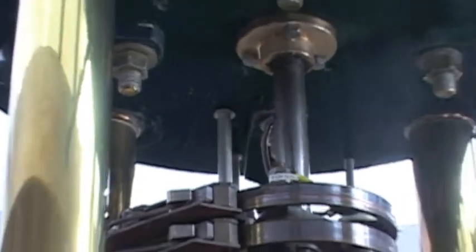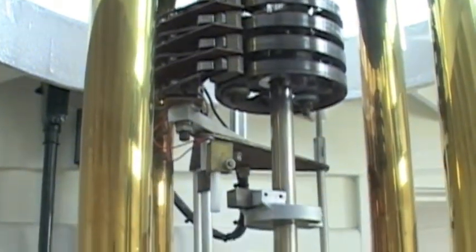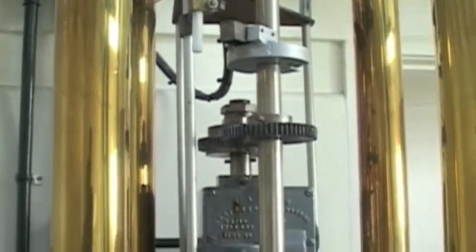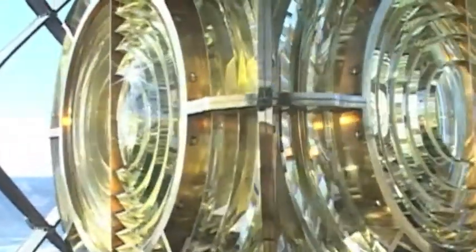We're one level below the actual lantern room itself — the lens is above us. What we're looking at is what is known as the pedestal that supports the 6,800 pounds of the lens above us. The noise you're hearing is the half-horsepower motor which actually rotates the lens, and it's actually that rotation that creates the flash. And how did it rotate 100 years ago, because it didn't have a motor then? No, 100 years ago it was actually a clockwork mechanism, rather like the mechanism in a grandfather clock.